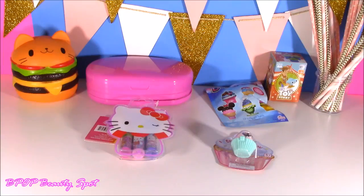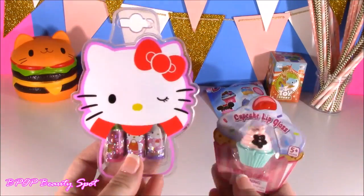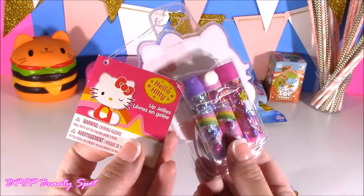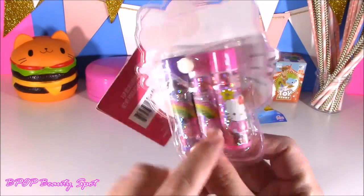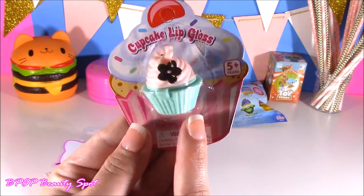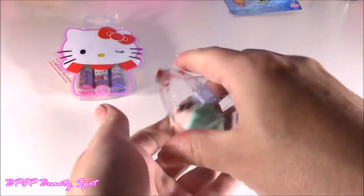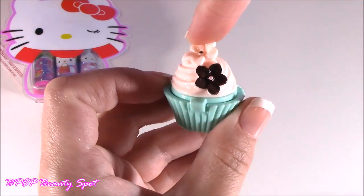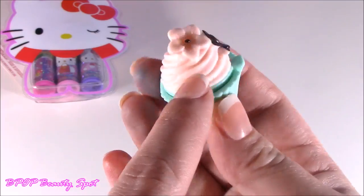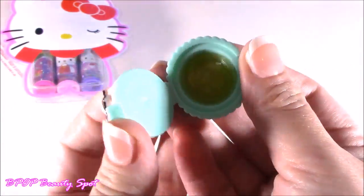Let's keep this beauty train rolling. We still have two more things to look at before we open those surprises, and they are both lippies. I have this adorable little Hello Kitty lip balm set — these are called lip jellies, different flavors. So curious what the colors are going to be. And look at this little cupcake lip gloss. Let's open this one. Wow, it is so pretty out of the package — it almost looks like a little Hawaiian cupcake with those little flowers there.